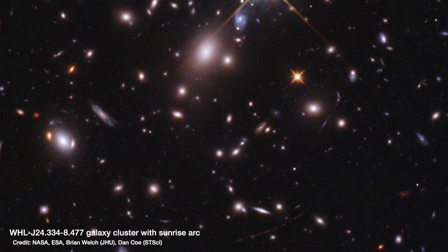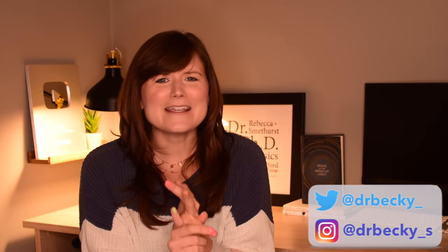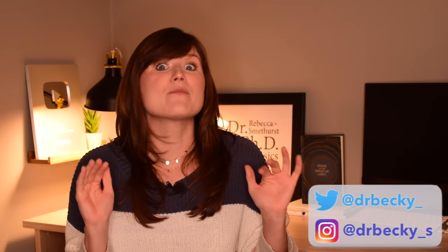The big news from the Hubble Space Telescope this week was that it had spotted the most distant star ever found, at 12.9 billion light years away, nicknamed Earendel. You'll have probably seen this in the news already, but now it's time to dive into all of the nitty-gritty astrophysics details: how did they find this thing, how do they know how far away it is, how do they know it's a star, and is there a chance it could be something else entirely?